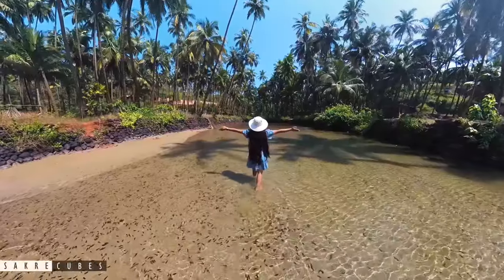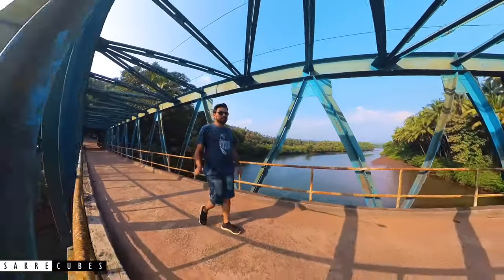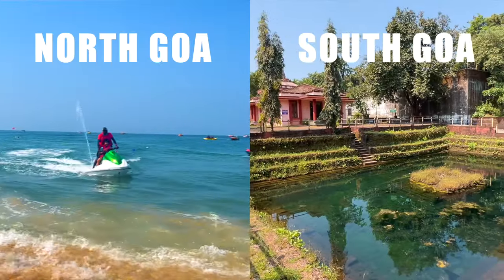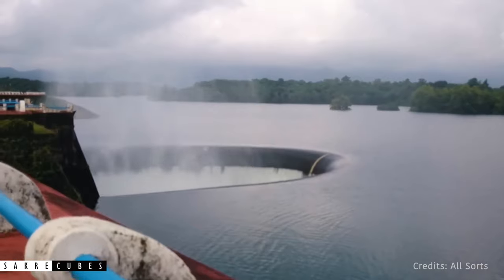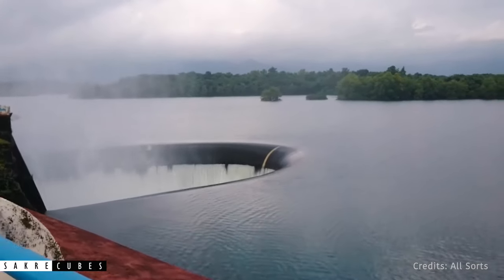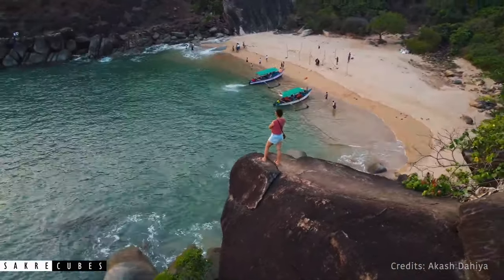South Goa is part of Goa that has a lot of hidden gems waiting to be discovered. If you ask a Goa regular whether he or she likes North Goa or South Goa, there is 90% probability that they will say South Goa. People who visit South Goa are the ones who want to see something new, experience the authentic part of Goa, or just have a relaxed time away from the crowd.